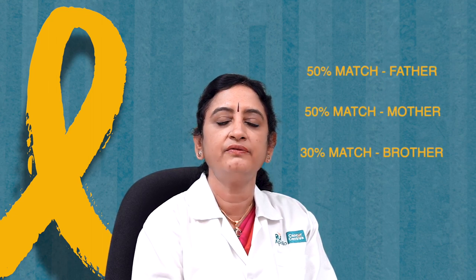We inherit HLA typing from both parents — 50% from our mother and 50% from our father. The chance that a sibling will be a complete HLA match is only about 30%. For the other 70% who need a transplant, there are registries within India and abroad where more than 30 million people are registered as stem cell donors, allowing us to find a fully matched unrelated donor worldwide.